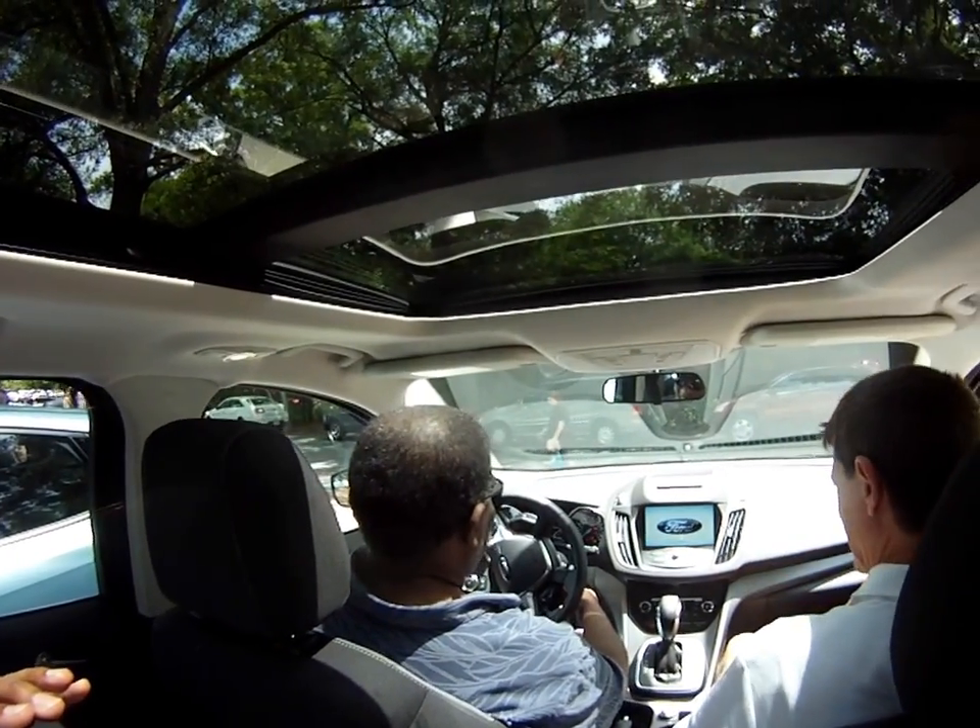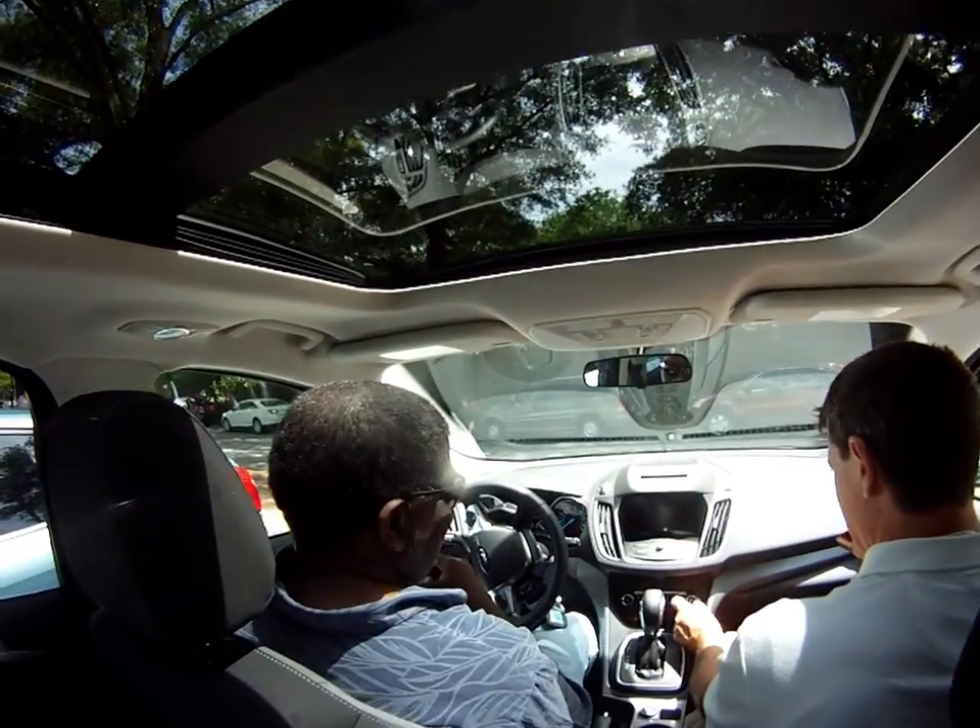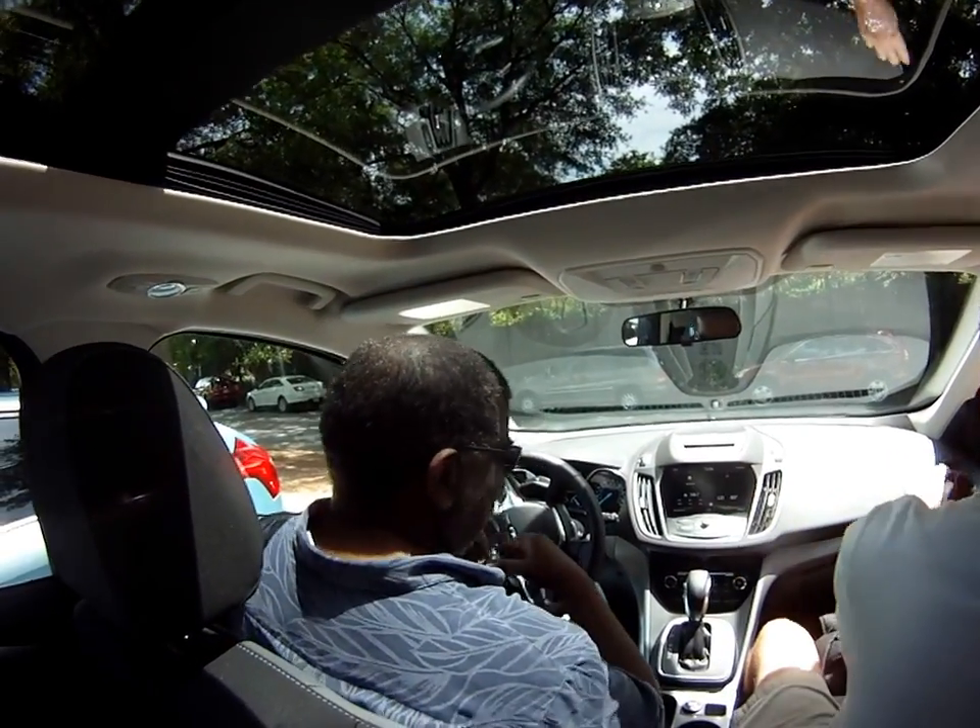This one doesn't have the button. You have to do a key — you have to turn the key. That's why I'm looking for the button, and the key's already in there.